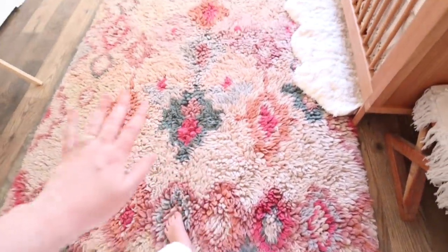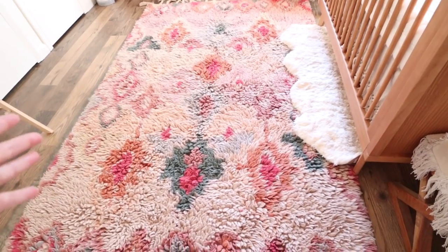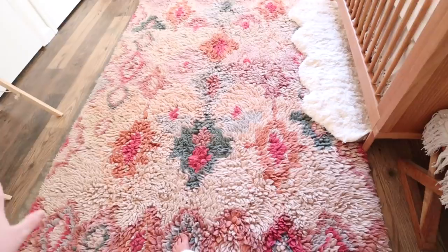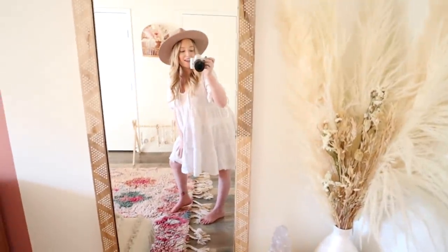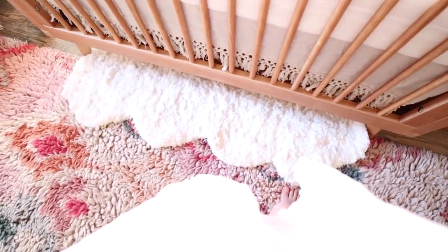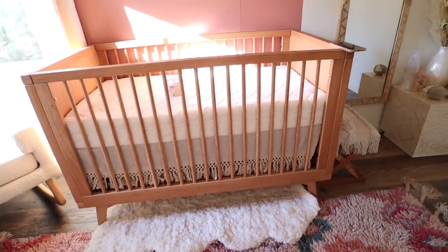I have to mention the rug — nobody talks about this. My pregnancy insomnia has led to some expensive purchases at 3 to 6 in the morning. This rug is from Anthropologie and it was $900. I hate to admit that I love it. I also have a smaller rug from Rugs USA.